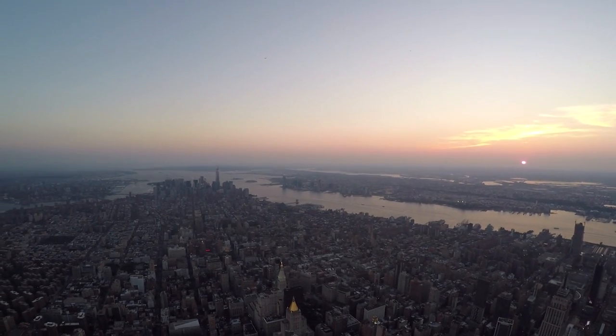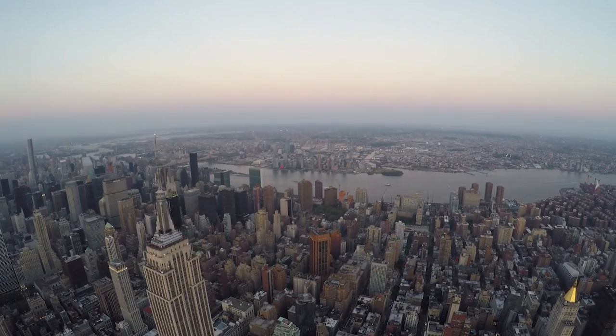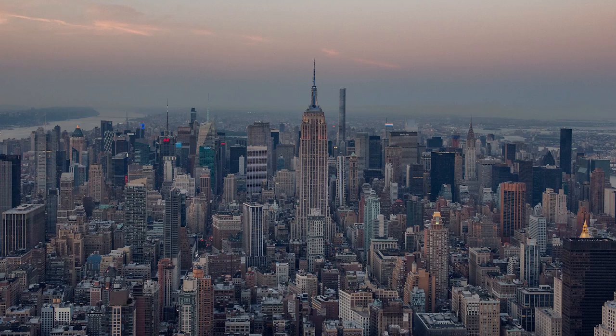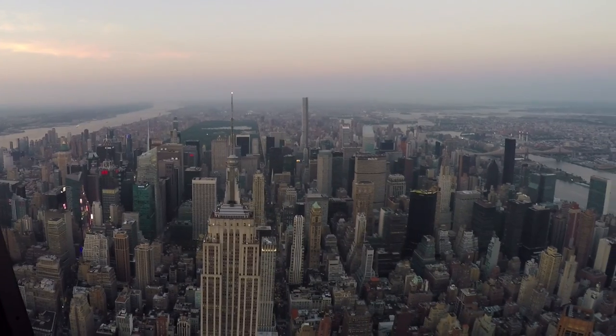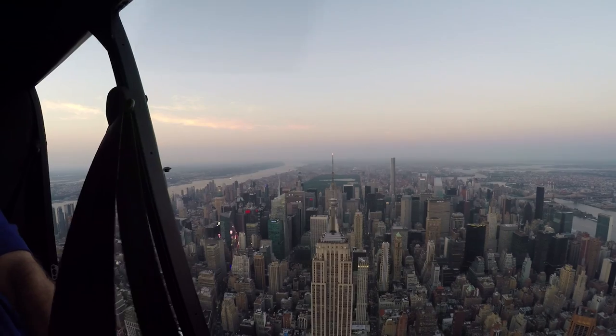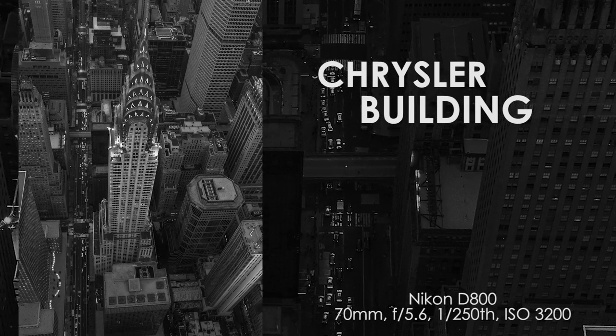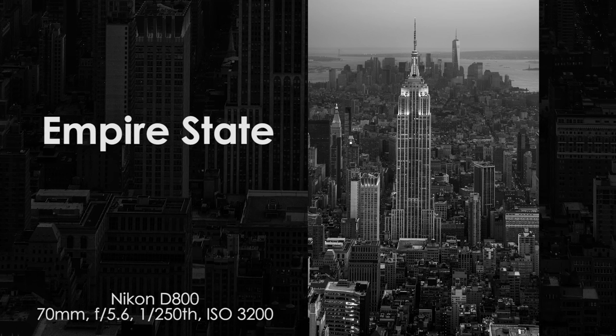Since the sun was pretty much set and there was no light being contributed to the scene, it was very hard to shoot wide angle — the sky was still blown out but the building lights hadn't yet turned on. So what I did was shoot a lot of these images at 70 millimeters and then in post I turned them into black and white images to get that classy New York shot, even though the lighting was pretty flat.